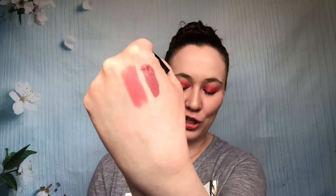Next up is Illamasqua, this is the shade Cosmic — the Anti-Matter Lipstick. I think that's the funniest name. I love this shade, it was a nice formula, felt really nice on the lips, and lasted fairly well. It is a traditional lipstick, so kind of what you would expect for a bullet lipstick.